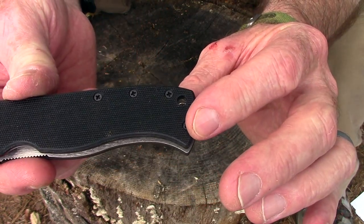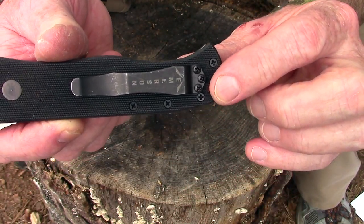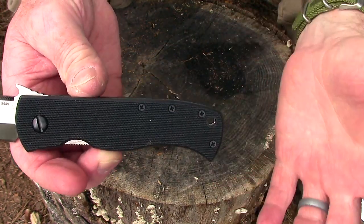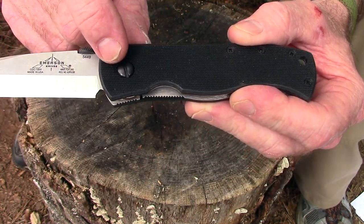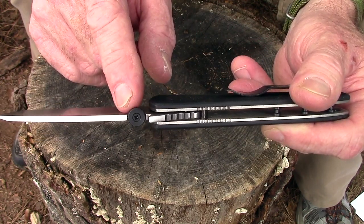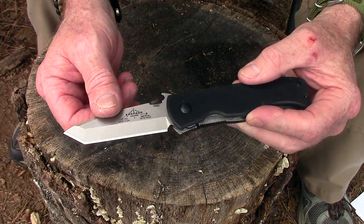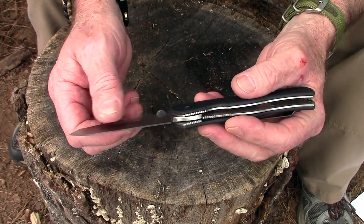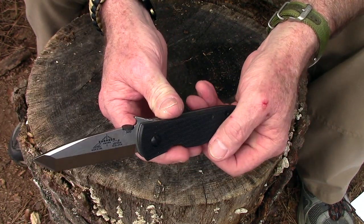Something I like about this knife: all the fasteners are standard Phillips head everywhere, so you don't need any special tools to maintain it. Even the pivot screw is just a flat head — you could adjust it with a dime if needed. The thumb stud wheel is also fastened with a Phillips head. The chisel grind makes it easier to sharpen in the field — you don't have to worry about two different angles, making it much easier to keep a sharp edge.